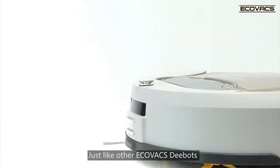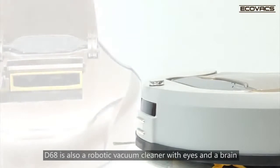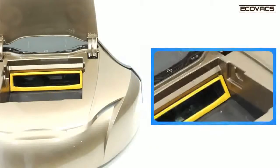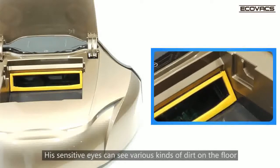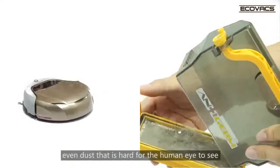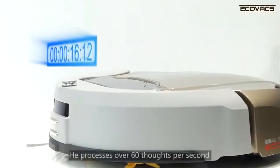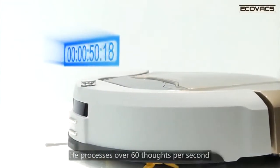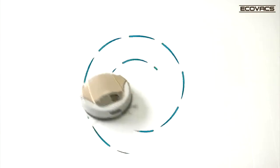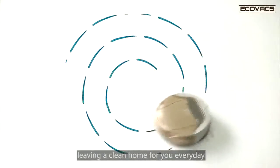Just like other Ecovacs D-Bots, D6-8 is also a robotic vacuum cleaner with eyes and a brain. His sensitive eyes can see various kinds of dirt on the floor, even dust that is hard for the human eye to see. He processes over 60 thoughts per second, adjusting cleaning modes towards different situations, leaving a clean home for you every day.